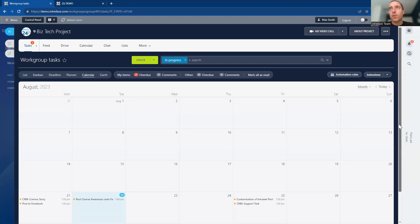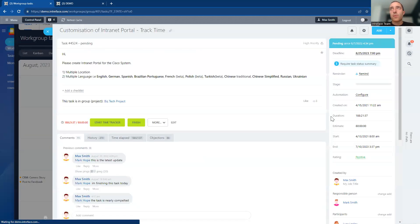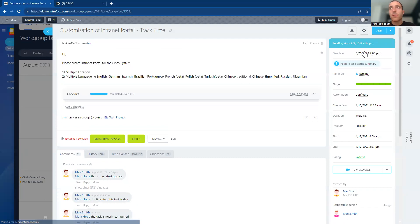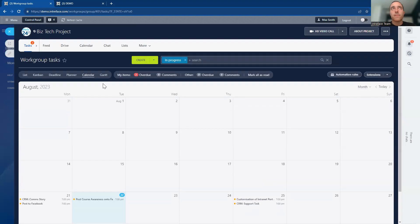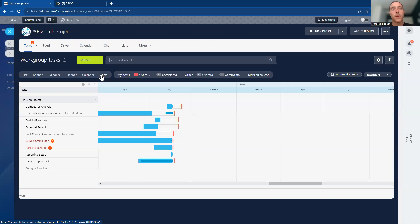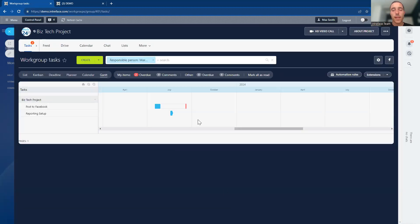We also have the calendar view of tasks — clicking in shows all tasks based on their deadline. For example, a task with a deadline of the 25th of August appears on that calendar day. Another really popular view is the Gantt chart, giving a high-level overview of tasks inside the system. You can change deadlines here as an admin if you have permissions, moving tasks to different views. All these views have the filtering tool to drill down into any tasks.